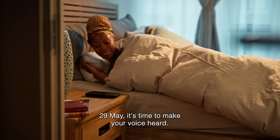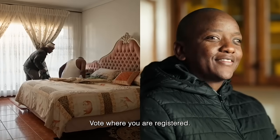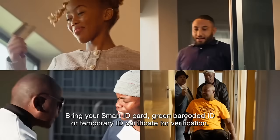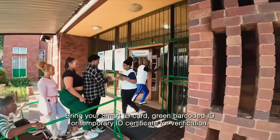29 May. It's time to make your voice heard. Vote where you are registered. Bring your smart ID card, green barcoded ID, or temporary ID certificate for verification.